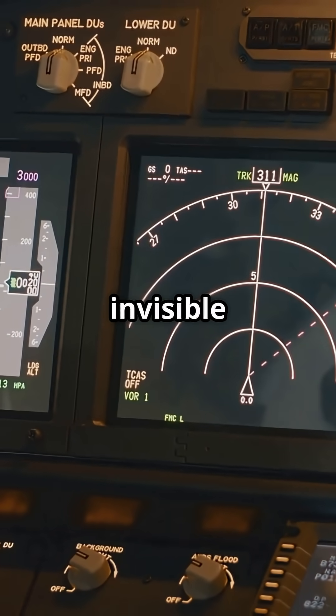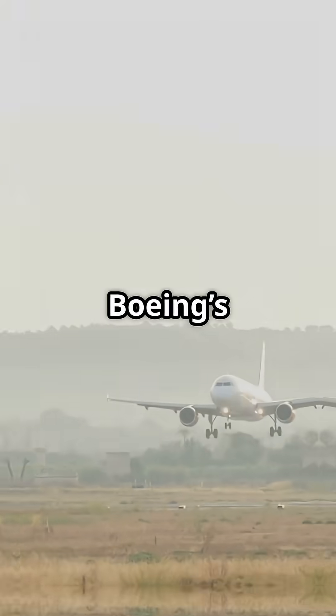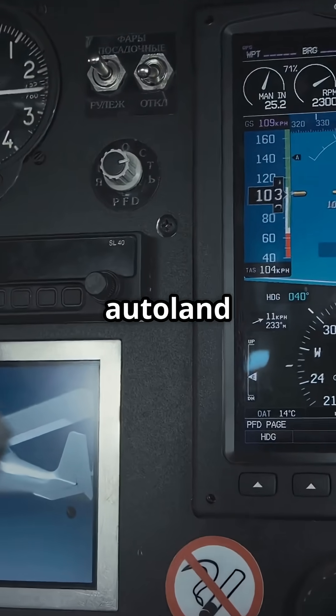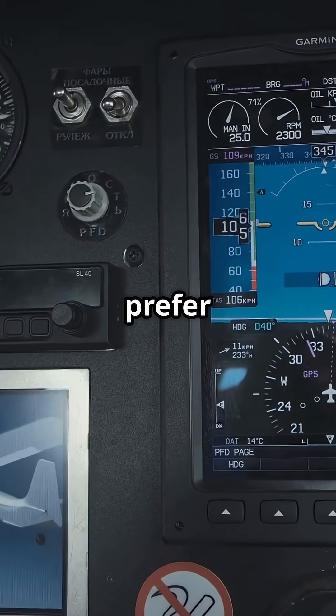Three autopilots, one invisible runway, zero margin for error. The Boeing 777 turns blind landings into routine ops. Would you trust a full autoland, or always prefer manual?